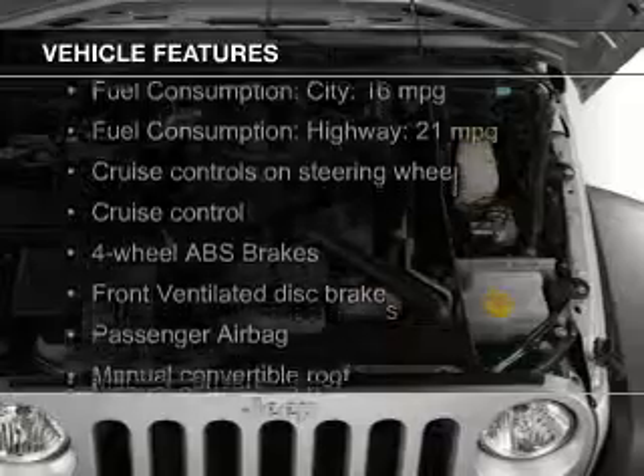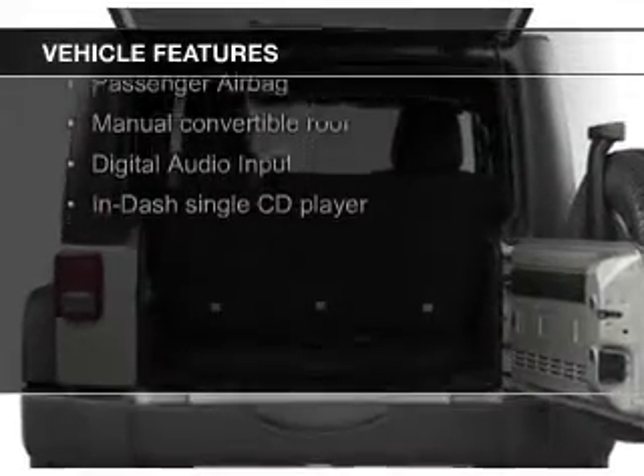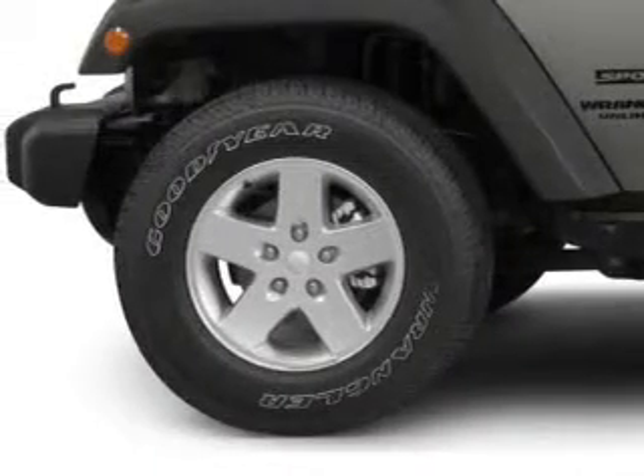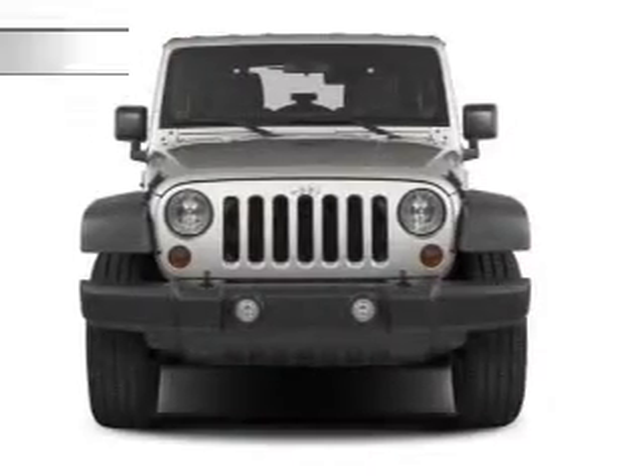The features include a power convertible top, digital audio input, an adjustable tilt steering wheel, cruise control, split rear seats, a trip computer, an MP3 player, privacy glass, air conditioning, and power steering.